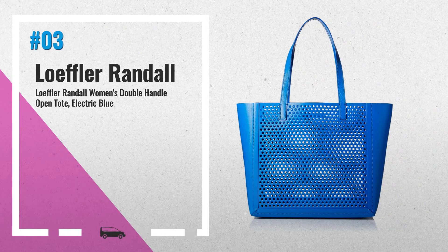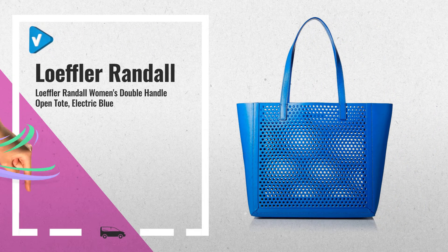Number 3: Lofler-Andal Women's Double Handle Open Tote in Electric Blue, featuring one interior slip pocket.